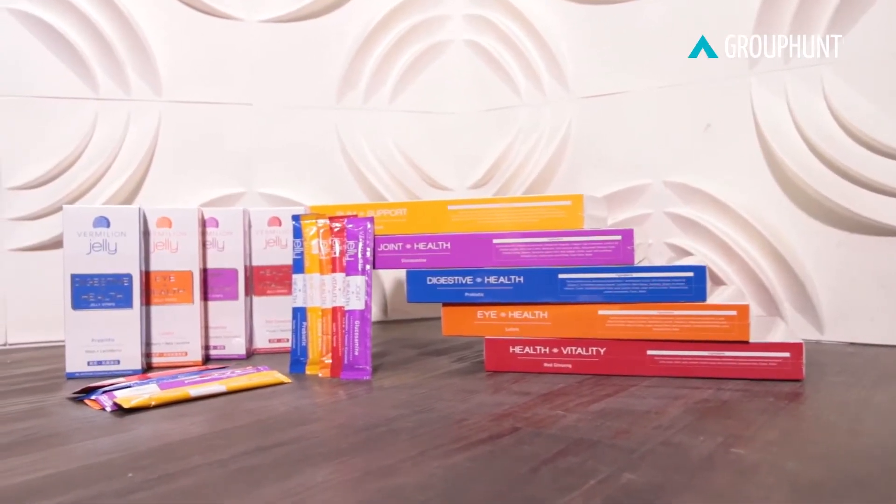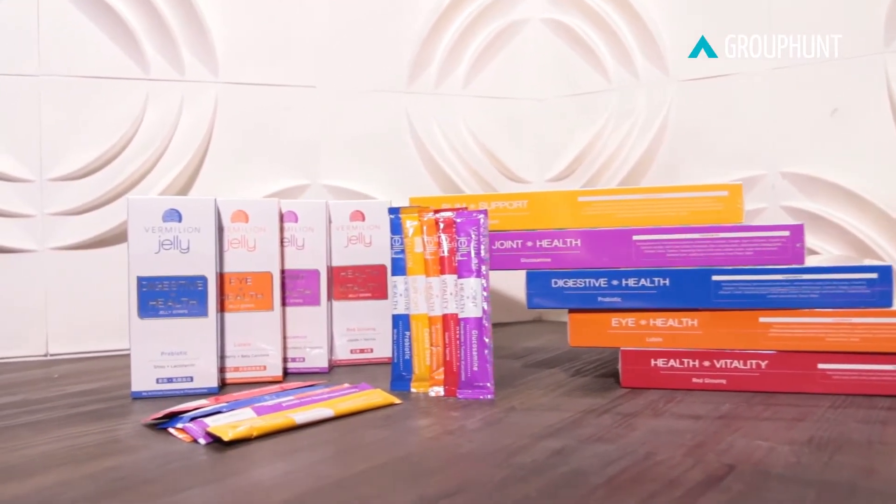Hi guys, Caleb here for Group 1, and we're here with a very special thing. It's a jelly actually. We're going to be talking about this jelly called Vermillion Jelly. So what these jellies are, they're like health supplements and they have many different kinds and different things. I'm quite excited because it's like the first time I get to eat on Group 1 in a video.